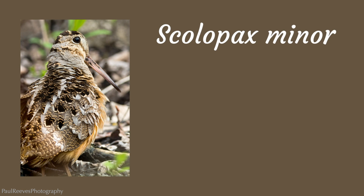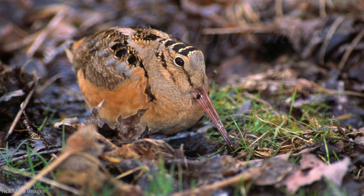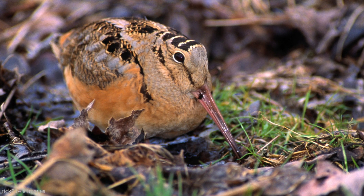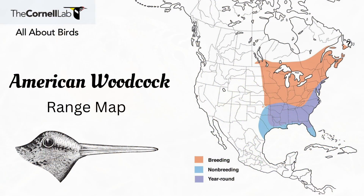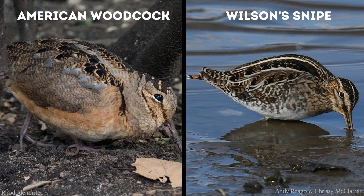Scolopax minor is its scientific name, and although it is technically a type of sandpiper and considered a shorebird, it is more likely to be found along the edges of woodlands and marshes than running along a beach. The American Woodcock is the only of its kind in North America, hanging out in the eastern half of the United States and parts of southern Canada. It bears strong resemblance to its cousin across the pond, the Eurasian Woodcock, and the Wilson's Snipe, which is prevalent in North and Central America.